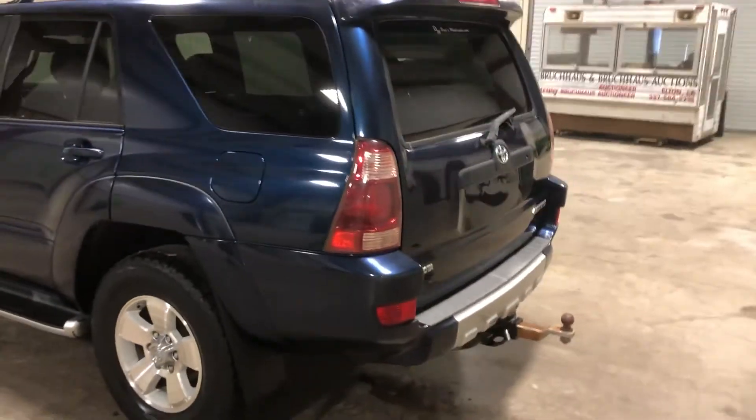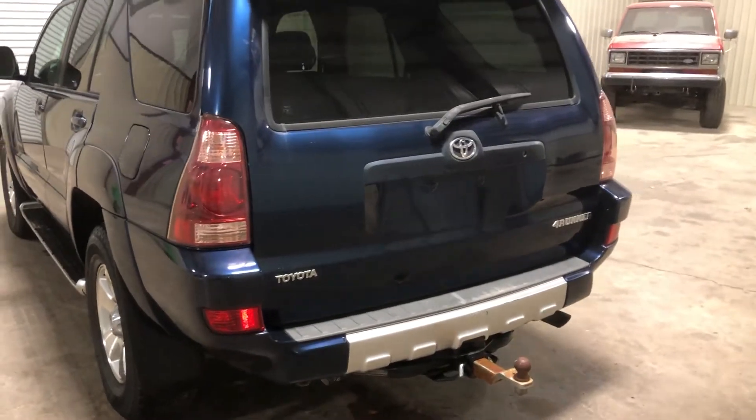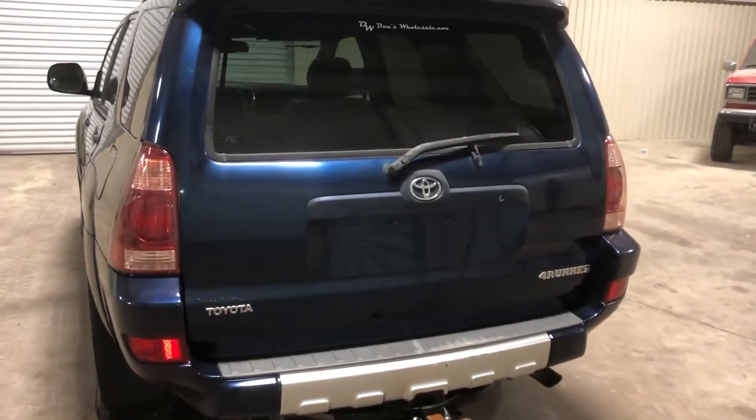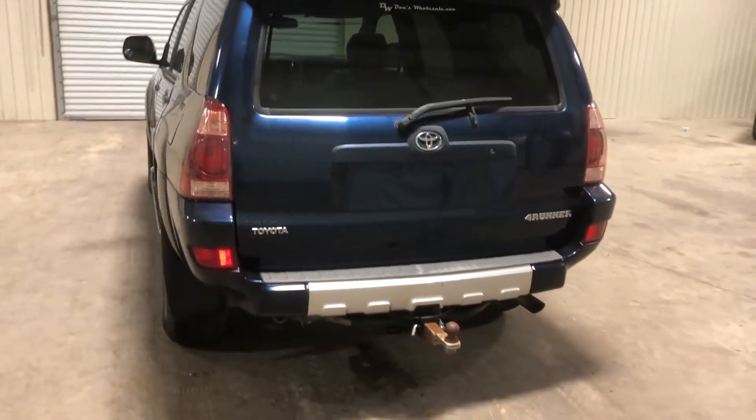Walking around the backside now — we are having issues getting this rear hatch open, so be aware of that. It could be a small fix, or maybe it needs a little latching work; I'm not really sure. That is why there are no back pictures with the hatch open — we simply can't get it open.